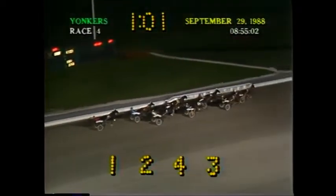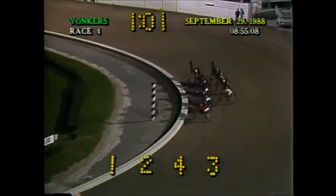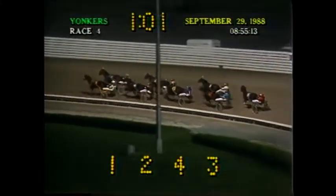Halftime is 1:01 flat. Around the clubhouse turn the final time. Tanner B on top by a length-and-a-half. Lucky First on the outside, second. Full Flight along the rail, third. Cold Reaction has the cover on the outside, fourth. Falcon Sunburst along the rail, fifth. Criss Cross Crest on the outside, sixth.